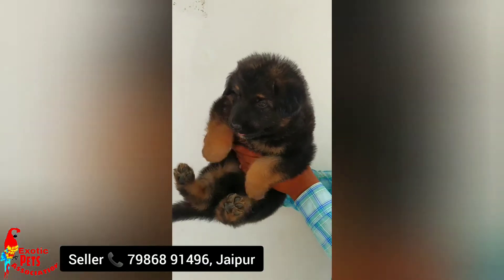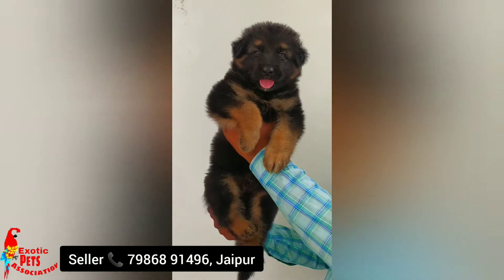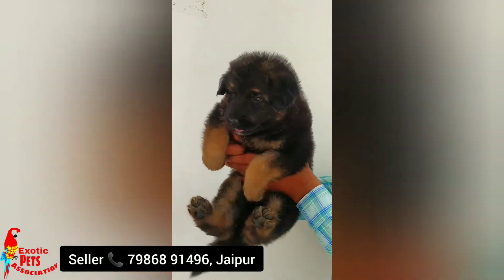The first puppy is a double coat German Shepherd, heavy bone puppy. It's a very good quality, healthy and growing puppy. It's a very beautiful and very active puppy. Approximately ₹15,000 is the price. It's available and all over India delivery.